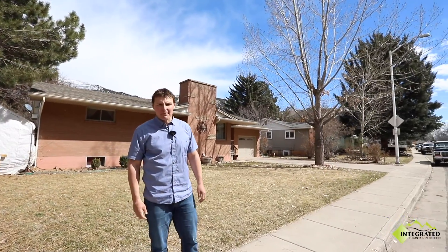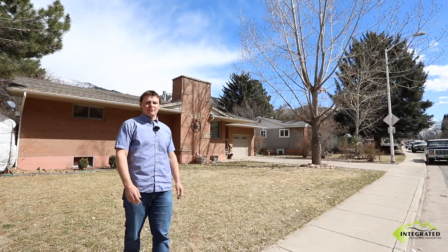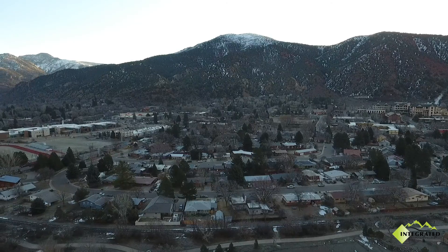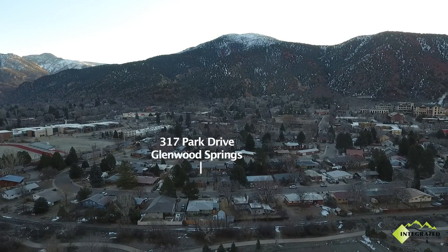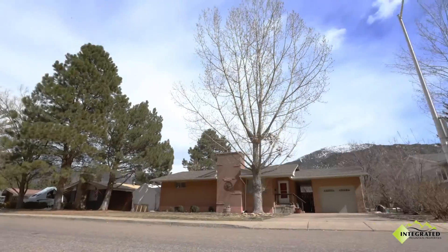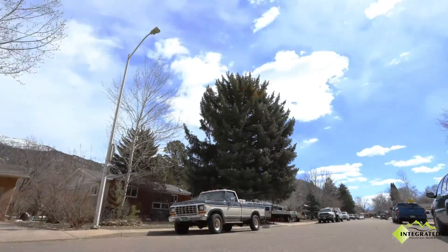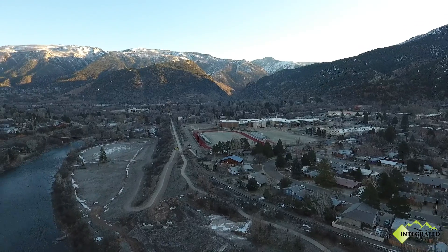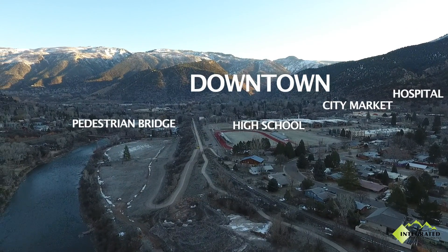Hello, I'm Scott Dillard with Integrated Mountain Properties. If I could sum up this listing in three words, it would be location, location, location. 317 Park Drive is located on a large flat lot in the coveted South Park neighborhood. From this location, you can walk to everything Glenwood Springs has to offer, and it's adjacent to the Rio Grande bike path and the Roaring Fork River.